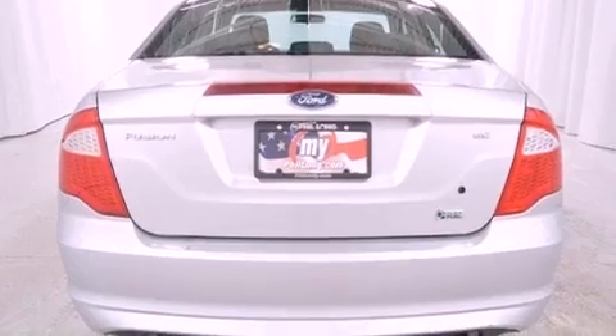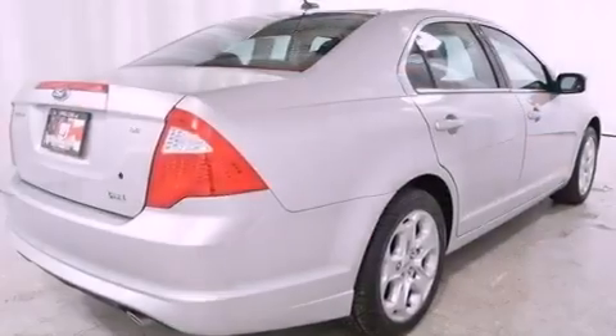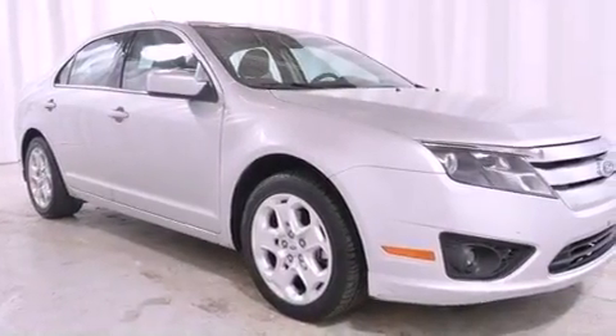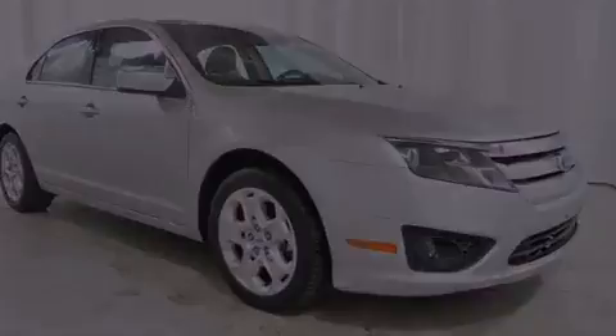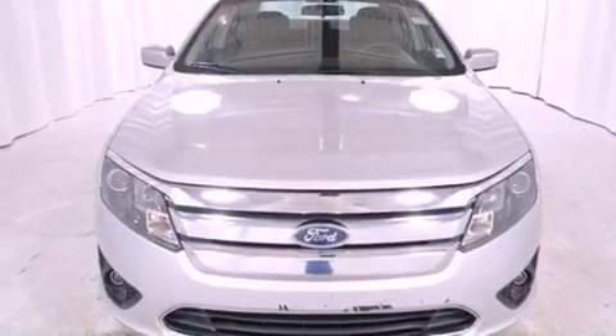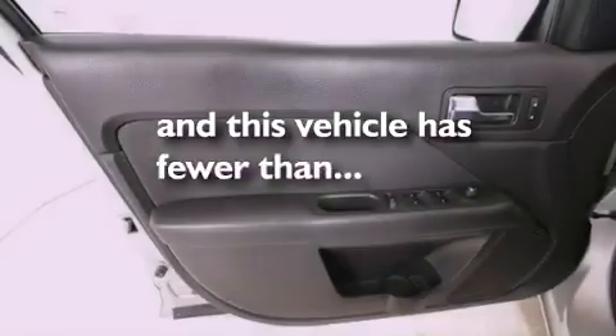Features include a low-tire pressure indicator, solar-tinted glass, cruise control, a leather-wrapped shift knob, the secure lock anti-theft system, front fog lights, 12-volt power outlets, a traction control system, a rear window defroster, and this vehicle has fewer than 53,000 miles on the odometer.